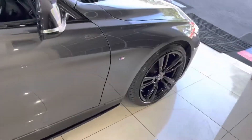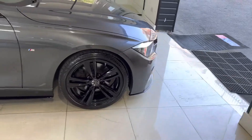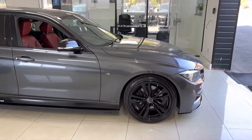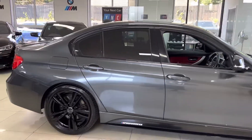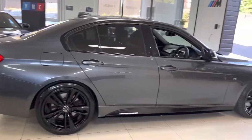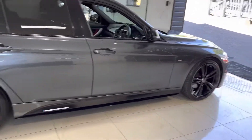If you would like to know anything more about this 330d M Sport Saloon, as I mentioned right at the beginning, do simply check out the links I'll leave available just below in the description box. For the time being, thank you very much for watching this walk-around — we'll look forward to seeing you soon. Take care, bye bye!